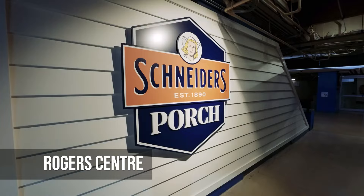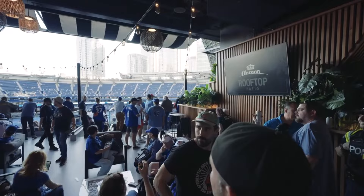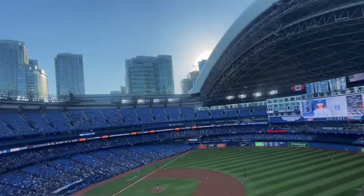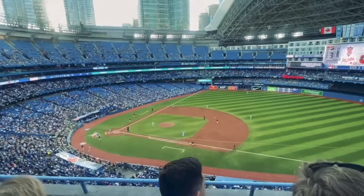Rogers Centre in downtown Toronto is a marvel of modern stadium design. It is known for having a roof that can be completely retracted and it is used for everything from Toronto Blue Jays games to big concerts. The Rogers Centre gives you an immersive experience, whether you're cheering for a home run or watching a live show. The seats are comfortable and the amenities are top-notch.